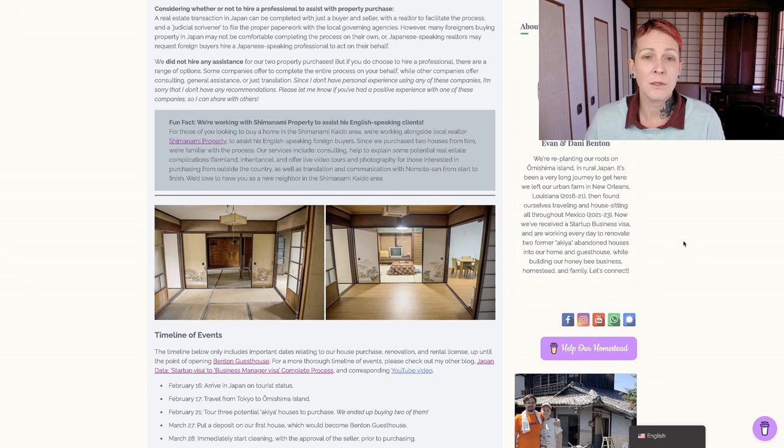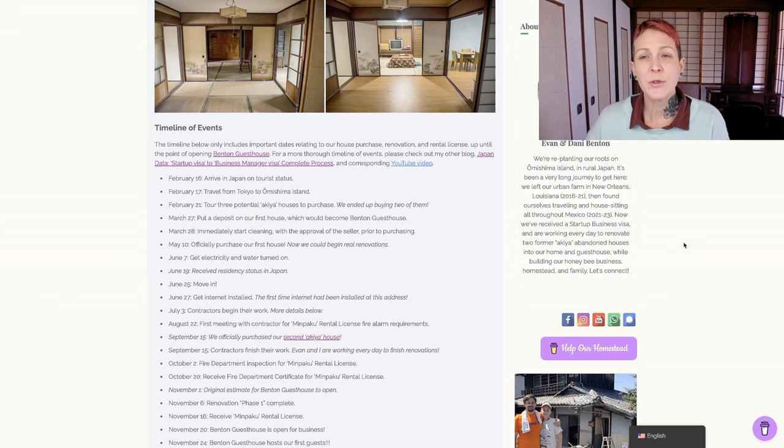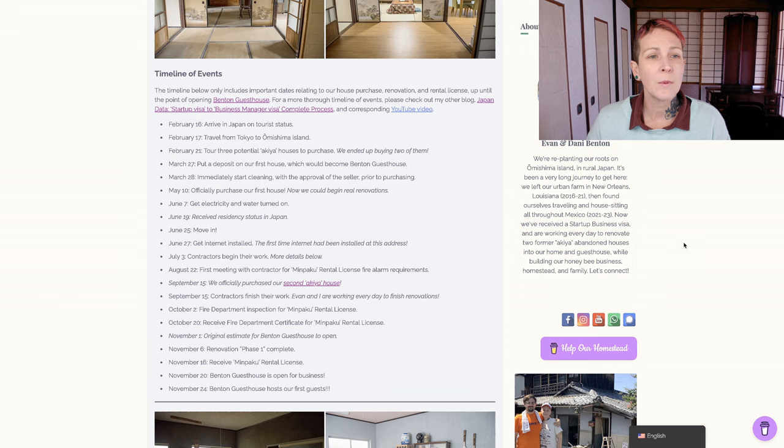For those looking to buy a home in the Shimanami Kaido area, we're working alongside Shimanami Property for his foreign buyers. Since we purchased two houses from him, we're familiar with the process and the local market. Our services include consulting, help to explain potential real estate complications such as farmland or inheritance, live video tours and photography for those interested in purchasing from outside the country, and translation and communication with Nomoto-san from start to finish. Let's move on to the timeline of events. The timeline below only includes important dates relating to our house purchase, renovation, and rental license, up until the point of opening Benton Guesthouse. On February 16th, 2023, just over one year ago, we arrived in Japan on tourist status, and the next day we traveled from Tokyo to Omishima Island.